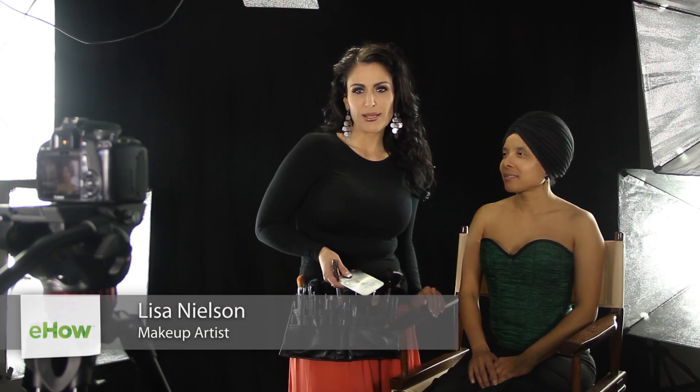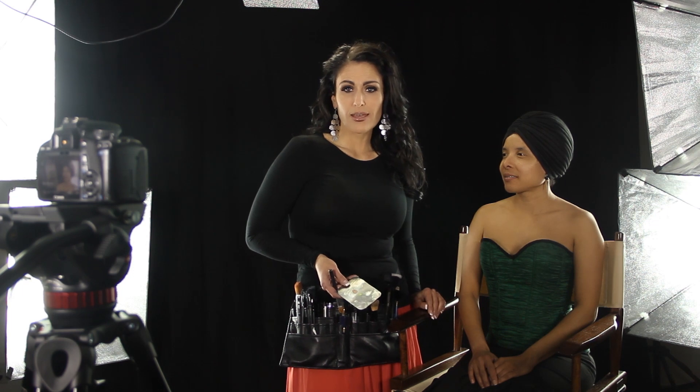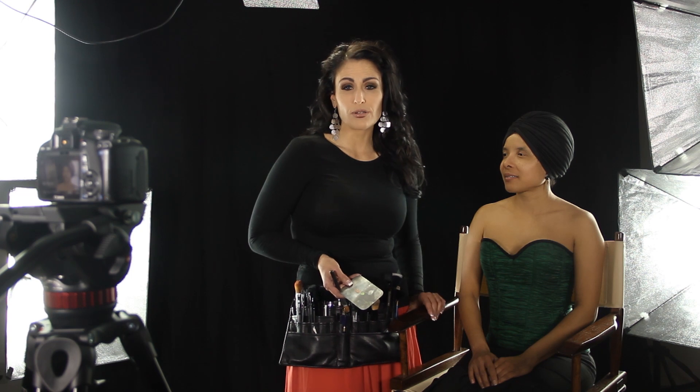Hi, I'm Lisa Nelson, celebrity makeup artist, and today I'm talking about what to do if you have red or severe dark circles under your eyes. As a woman ages, she may notice hyperpigmentation or some age spots — some darkening under the eye area that she maybe didn't have in her 20s and 30s. No worries, that's why we have concealer.